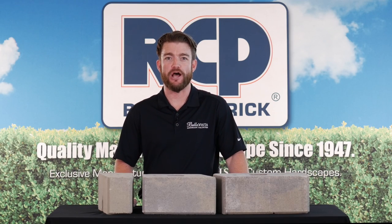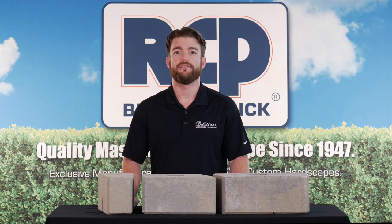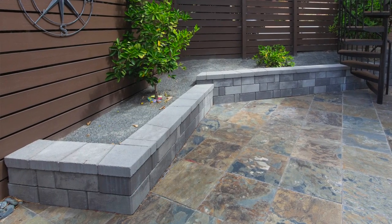Hi, I'm Evan with RCP Block and Brick. Here we have the Keystone Stonegate Contemporary Block. This wall system is excellent for retaining walls, freestanding walls, planters, barbecue islands, fire pits, and fireplaces.